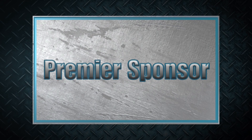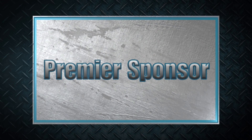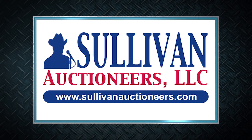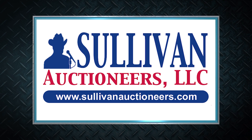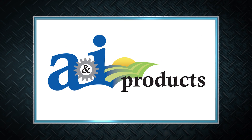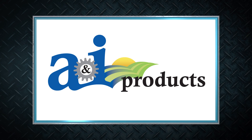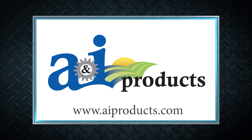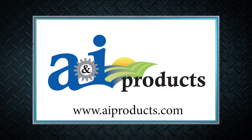Machinery Pete thanks these premier sponsors for their support. Sullivan Auctioneers — let our team of professionals show you how to make your auction a success. Visit SullivanAuctioneers.com. A&I Products is the lower-cost, quality replacement part solution for all types and ages of ag equipment across all brands. Visit AIProducts.com.